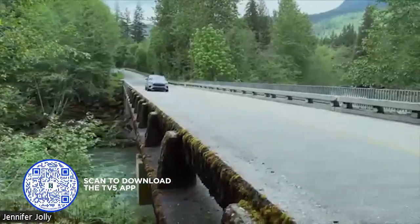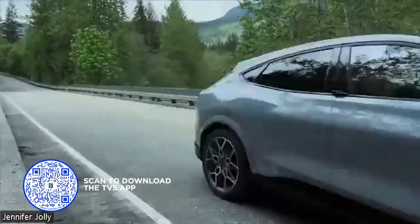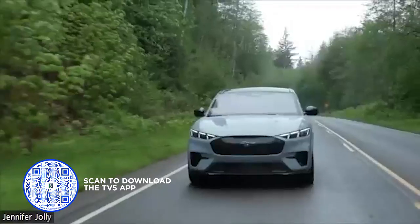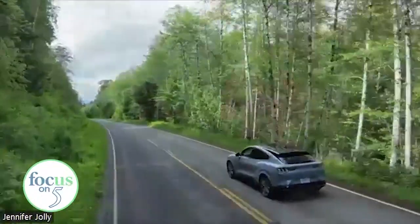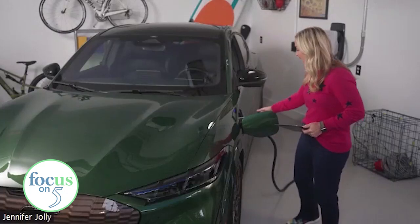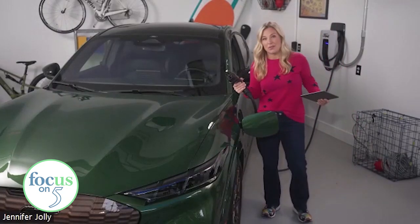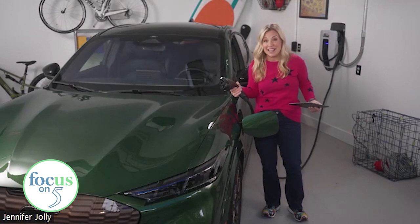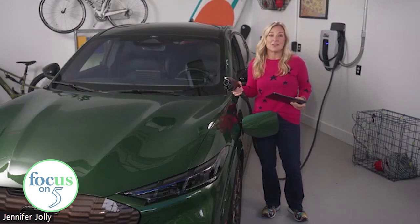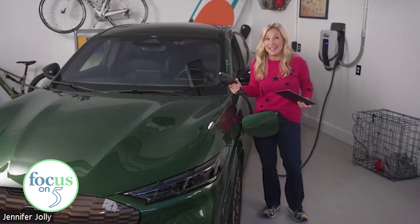It gets nearly 300 miles on a full charge, goes zero to 60 in about three seconds. It is whisper quiet, but the best part of all — zero trips to the gas station. I now fuel up at home, which is basically what everyone who leases or buys one of these does these days. So gone are the days of range anxiety. It's just not a thing anymore.